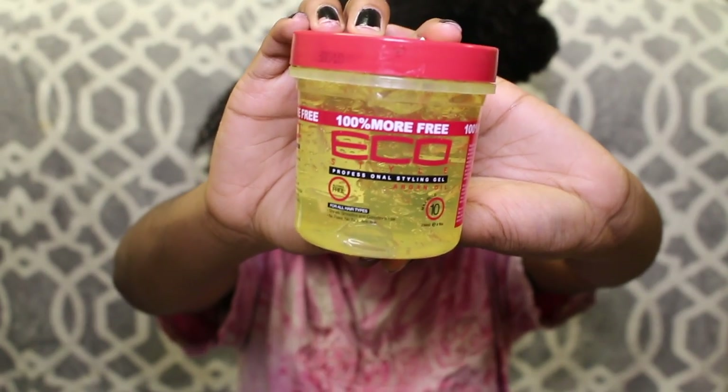The next product is a holy grail of mine — the Eco Styler Gel in the argan oil kind. I'm going to apply this to each section. That's basically all I do, and I just repeat that throughout my hair. I'm going to speed up this process for you guys so you don't have to watch me do this for 20 minutes straight.